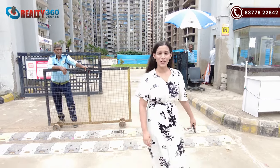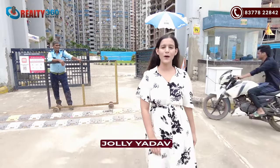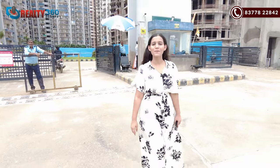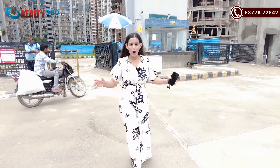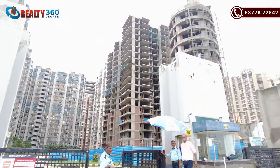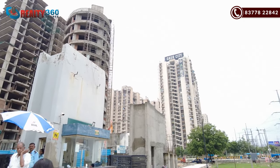Hello everyone, this is me, Jolly Yadav, welcoming you back to our channel Reality 360 Degree. And guys, I am going to take you to Gor City 2 in Radicon Vedantam, which is an affordable society.